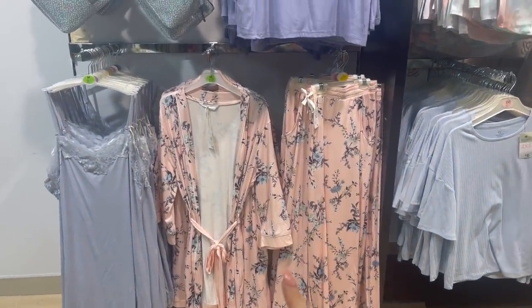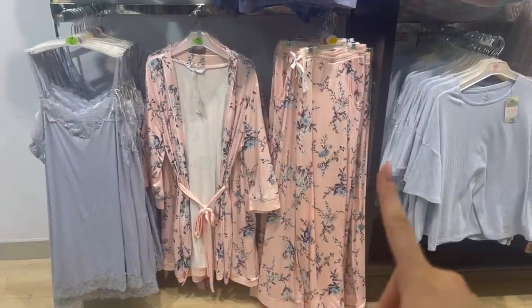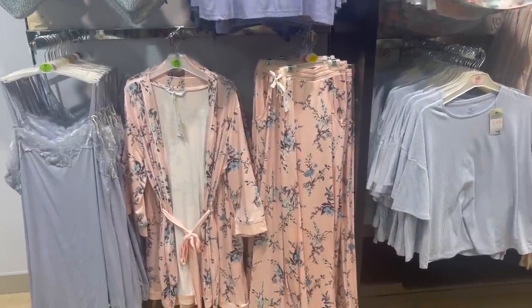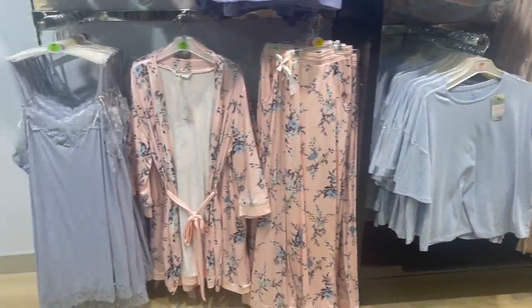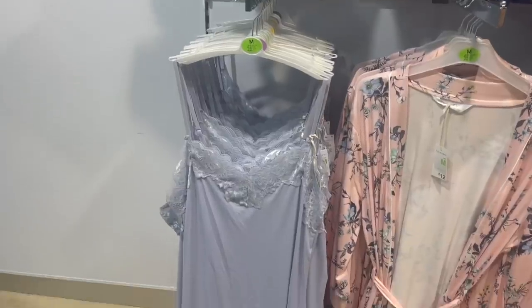Some more lovely night pieces — I love this robe for £12 and then these trousers are only £8, so what a lovely set. Oh, they do have the matching top — a little button-up top. They also have this lilac slip as well in a really silky, slinky sort of fabric.